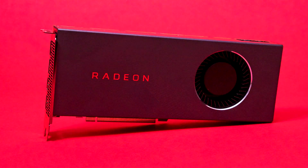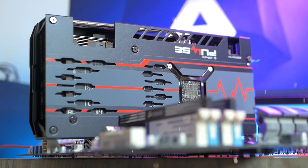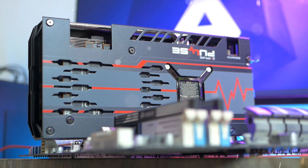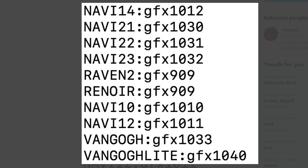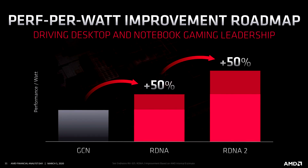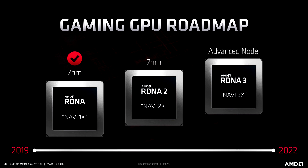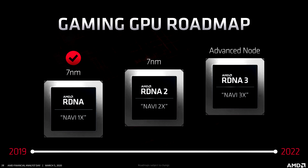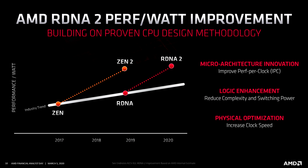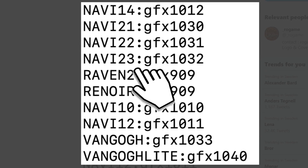AMD has told us that RDNA 2, which includes ray tracing, will be introduced on AMD's entire GPU lineup, which this image also seemed to confirm. But this image is also revealing something completely new: AMD's upcoming RX 6000 series of graphics cards will be based off of just two GPUs — Navi 21 and Navi 23.